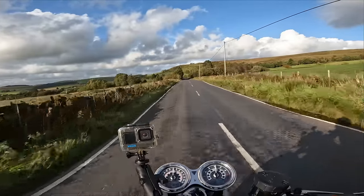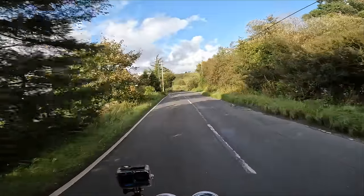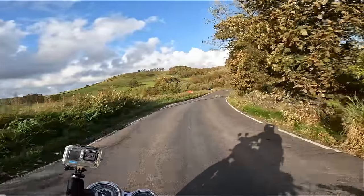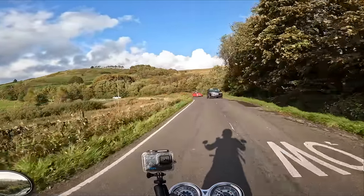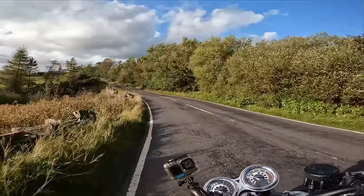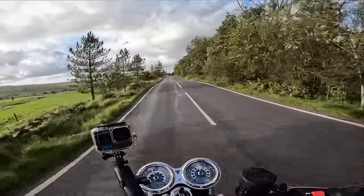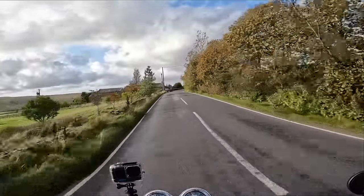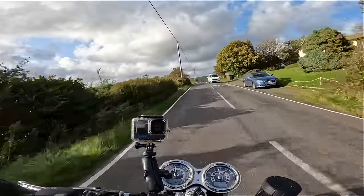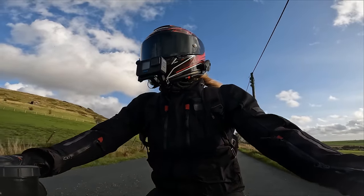Okay, suspension has me bouncing out of my seat! Yeah, it's not mega springy — the suspension is not mega springy, which is good when you like to push on a bit. Very bumpy road. Sounds nice when you wind it on — sound is quite an important factor for a lot of people.